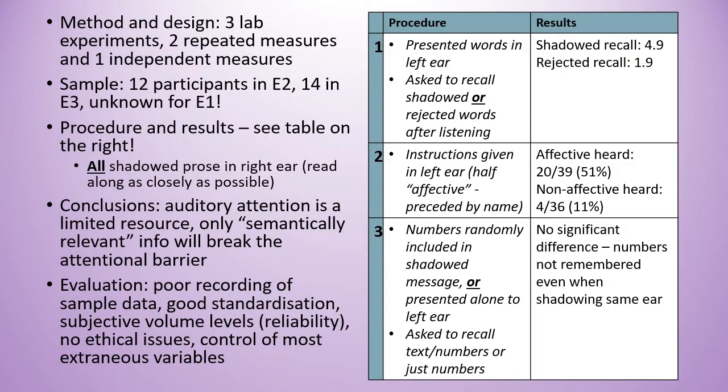This study was actually three lab experiments — two repeated measures and one independent measures. There was a range of different samples in each experiment, but in all of them participants had to shadow some prose in their right ear, which means repeat it as closely as possible while doing other tasks at the same time.